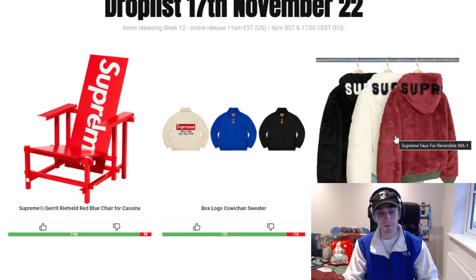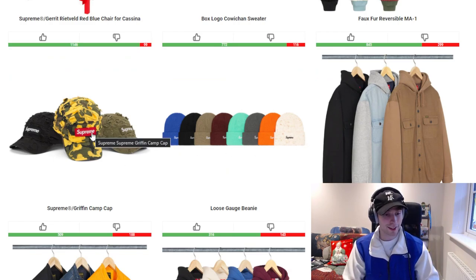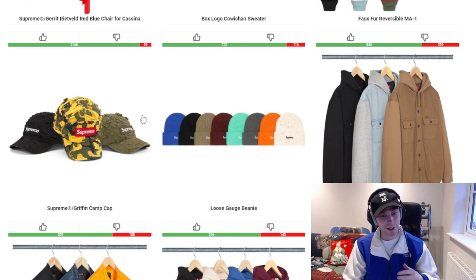Moving on, we have a griffin camp cap alongside a loose gorge beanie and a fleece hooded denim shirt. I kind of like the military look for the camp cap, though I'm hesitant about the camo tone — there's something about the material that might not go down well. As for the loose gorge beanie, it has several colourways, but quite recently a lot of beanies just haven't been selling. They haven't been at the top of the list — some colourways sell out but it's minimal. Even the big logo beanie only saw maybe two or three colourways sell out, which isn't many.